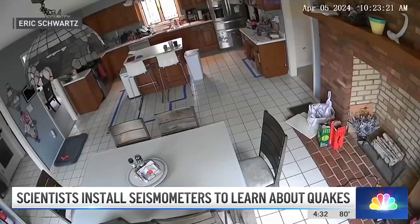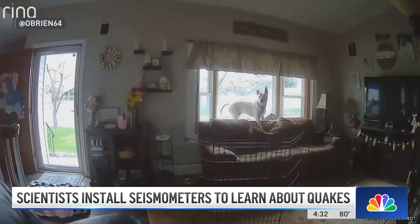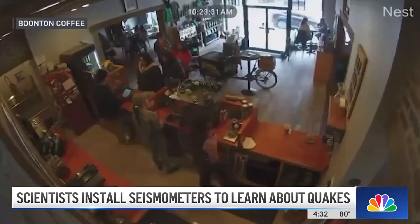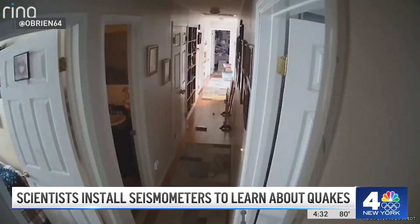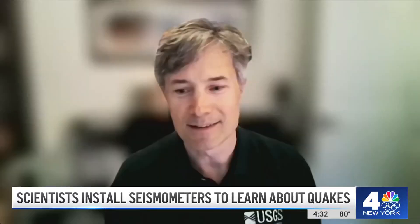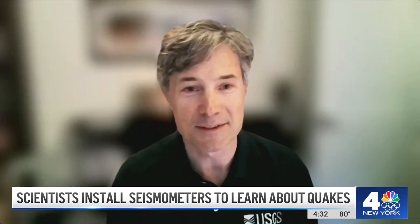Geologists who study earthquakes say the more than 50 aftershocks since April 5th are actually on the lower side. And while the 4.8 earthquake is relatively mild compared to others around the world, its unusual location in New Jersey is prompting scientists to want to learn more.